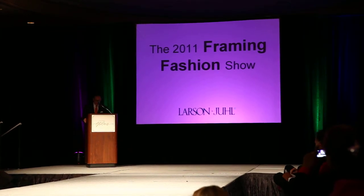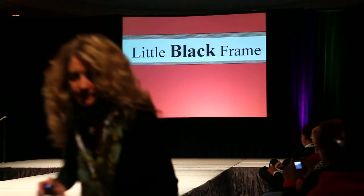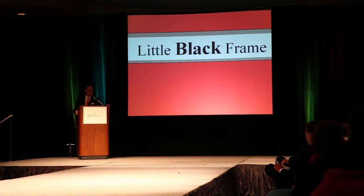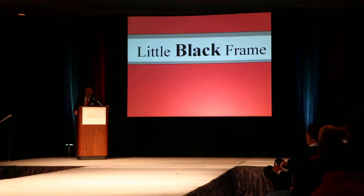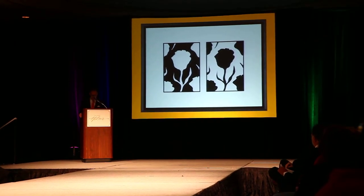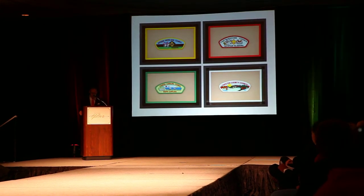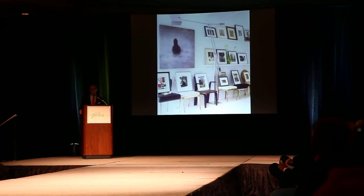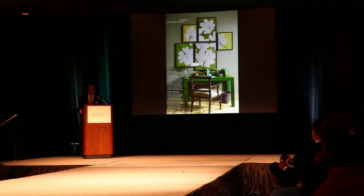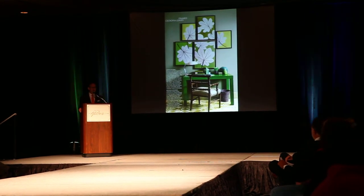Our first trend category is the little black frame. Audrey Hepburn made the little black dress iconic in the 1961 classic Breakfast at Tiffany's. Our industry has made the little black frame equally famous. It looks chic on everything, from sentimental objects to priceless art. Dress it up or dress it down — the little, or not so little, black frame has a place in every frame shop and in every home. So let's go black to basics.